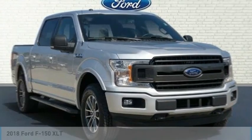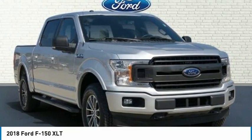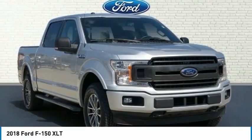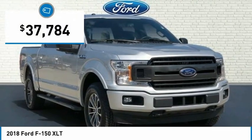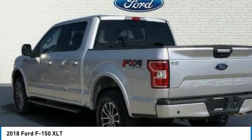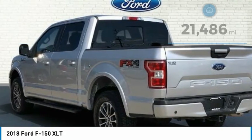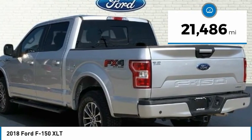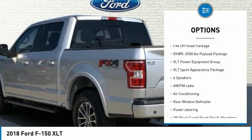150 XL2 comes complete with navigation system, backup camera, Bluetooth, remote keyless entry, cruise control, remote start, turn signal indicator mirrors, SYNC 3, low tire pressure warning, service records available, remainder of factory warranty, Ford Certified Pre-Owned.